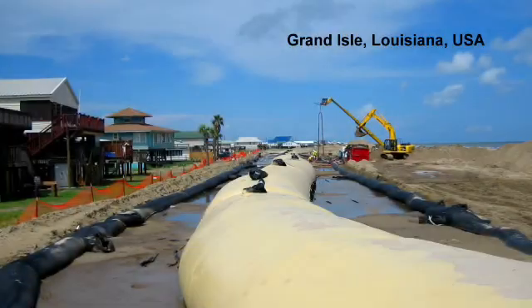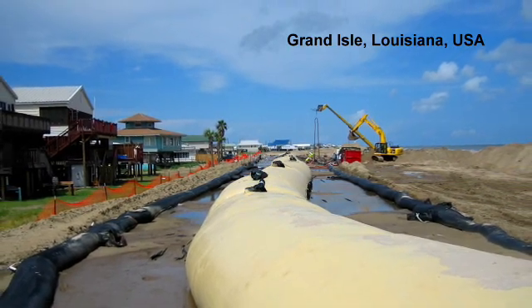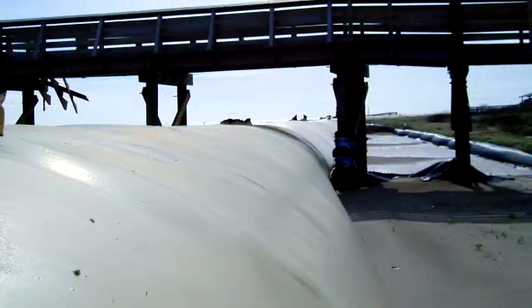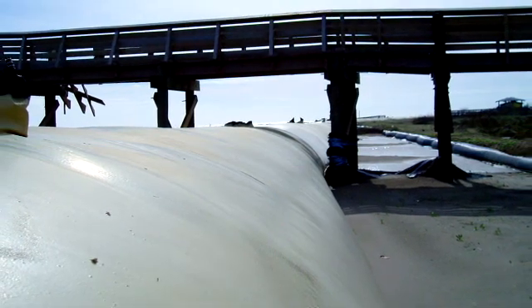For the U.S. Army Corps of Engineers Shoreline Protection Project in Grand Isle, Louisiana, USA, a line of defense against hurricanes was provided by more than 9,000 meters of geotube containers buried within the sand dunes.